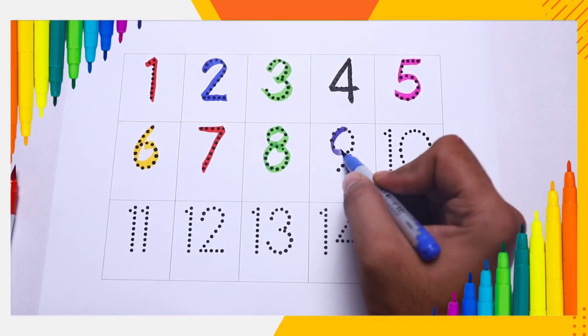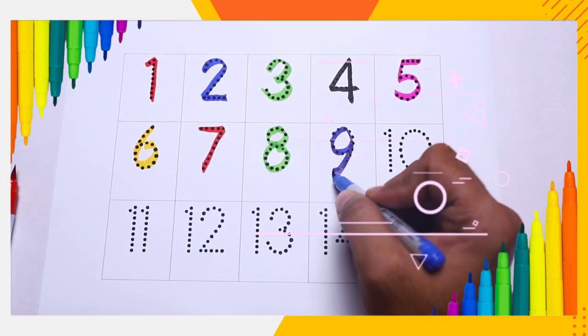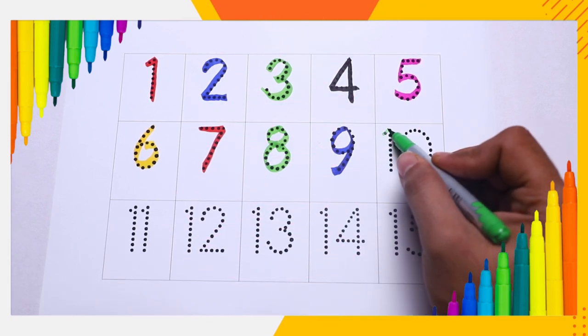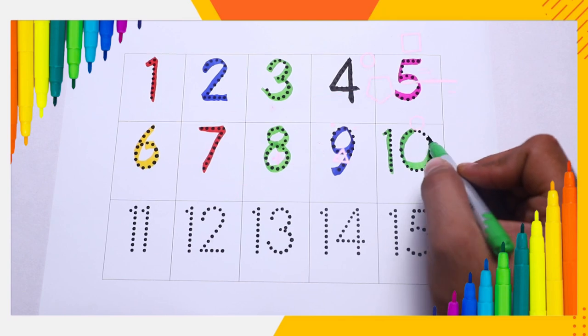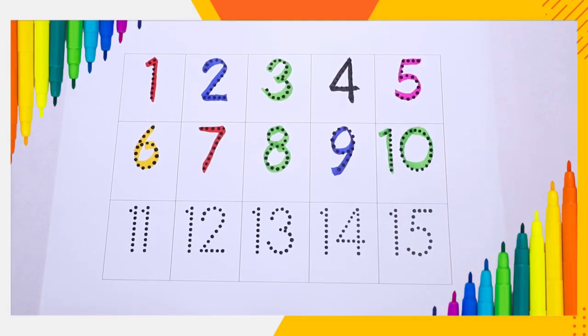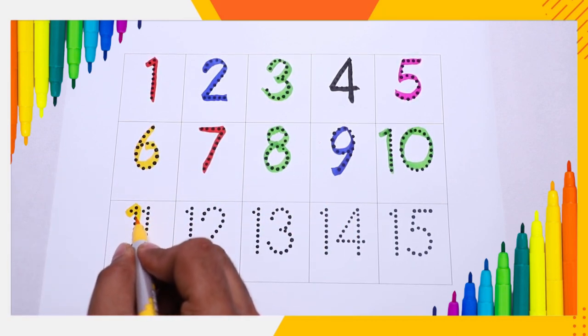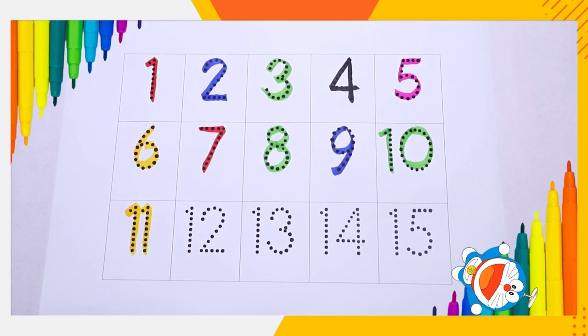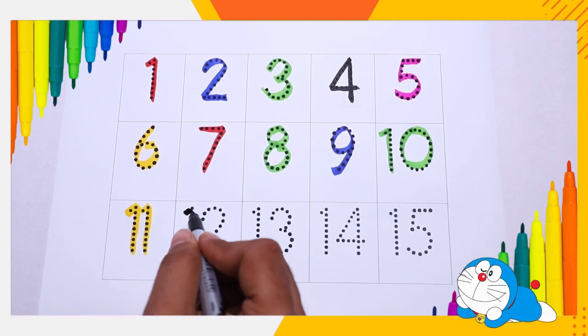Green color, number nine. Yellow color, number ten. Yellow color, number eleven. Black color, number twelve.